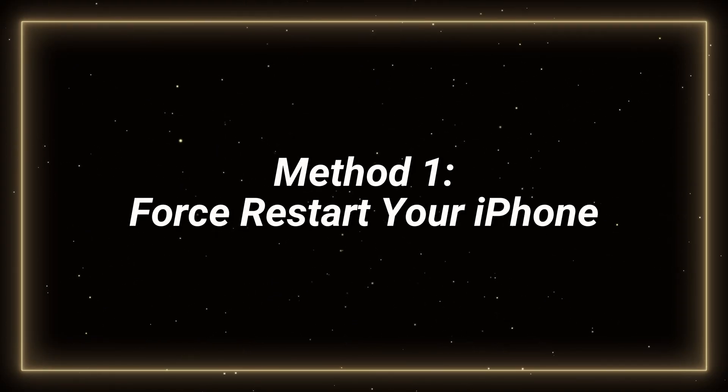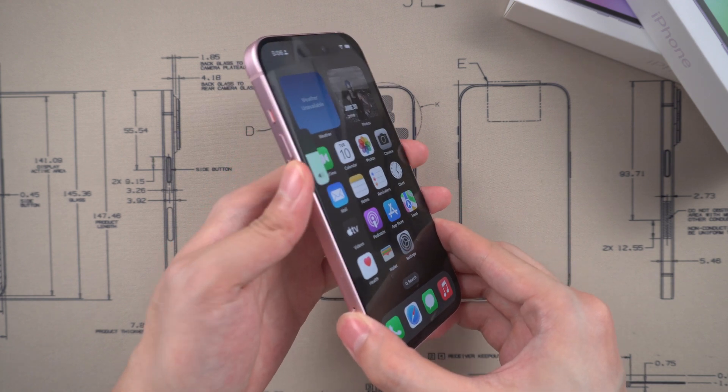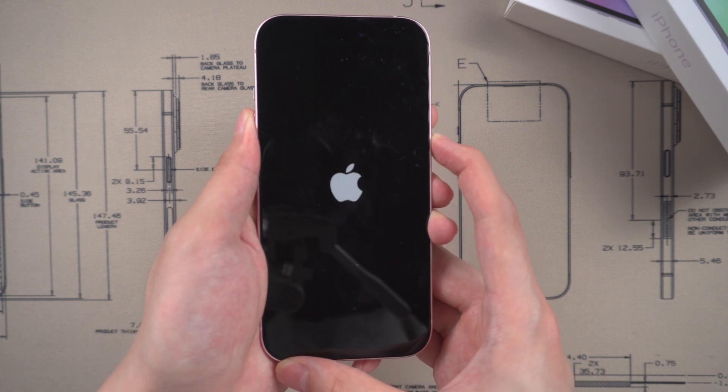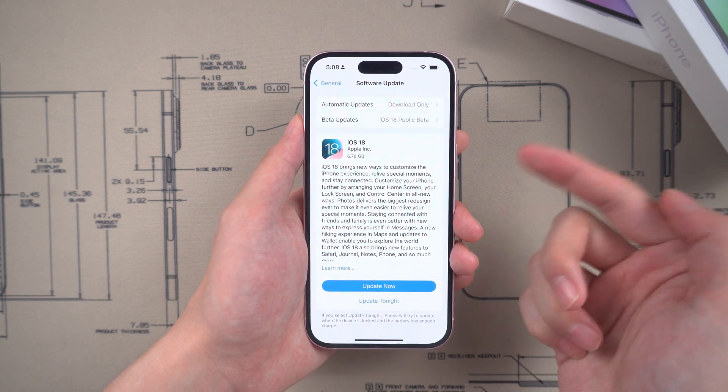Method 1: force restart your iPhone. Press the volume up button once, press the volume down button once, and keep pressing the side button until the Apple logo appears. If this simple solution doesn't fix your trouble, you can try the next method.